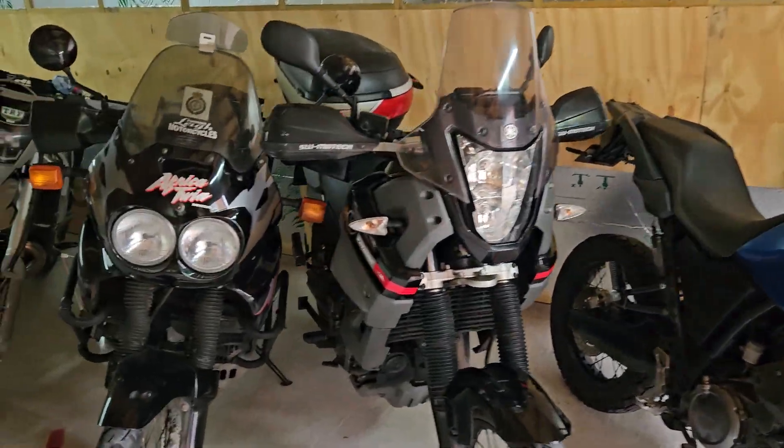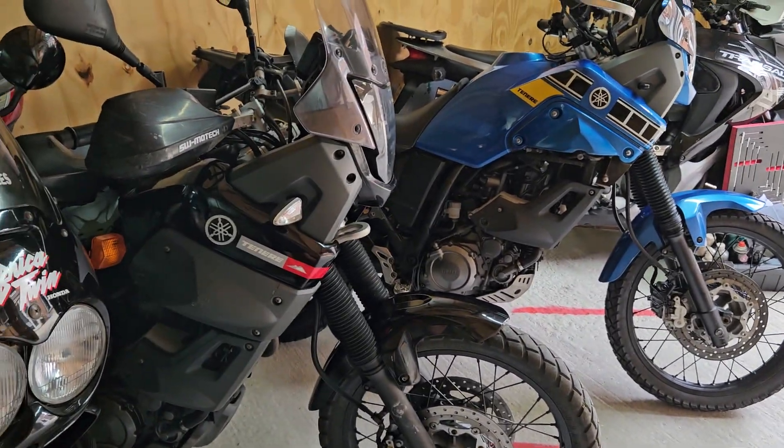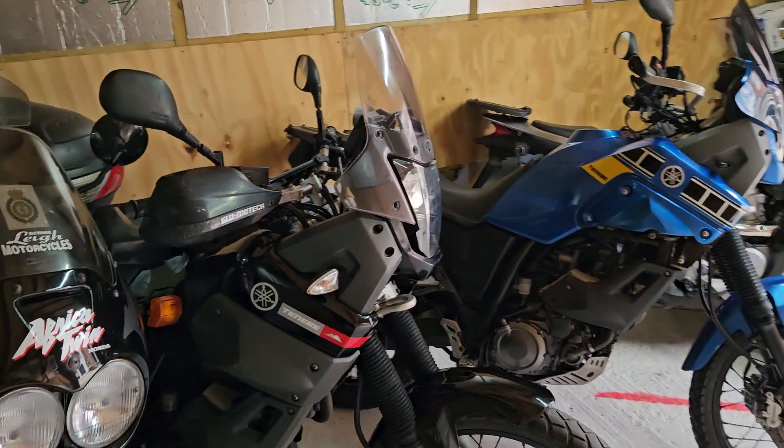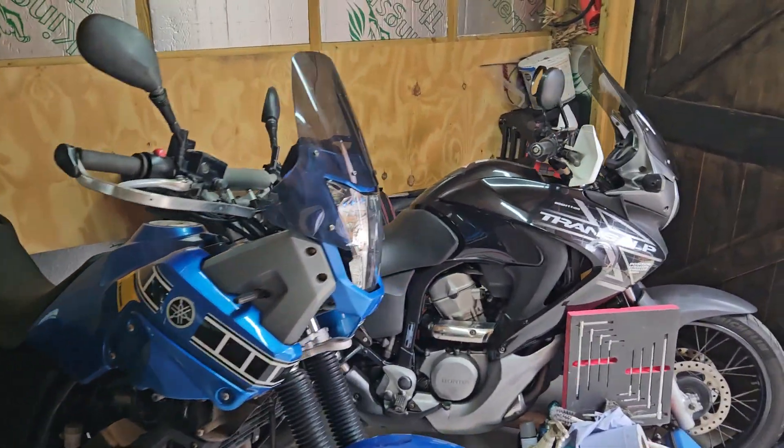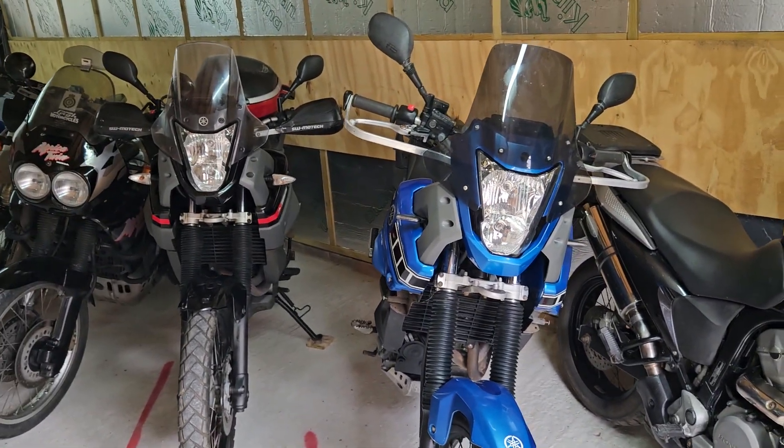I just thought I'd give you a little bit of an update as to where we are and what's going to be coming up for sale. Have a good day!